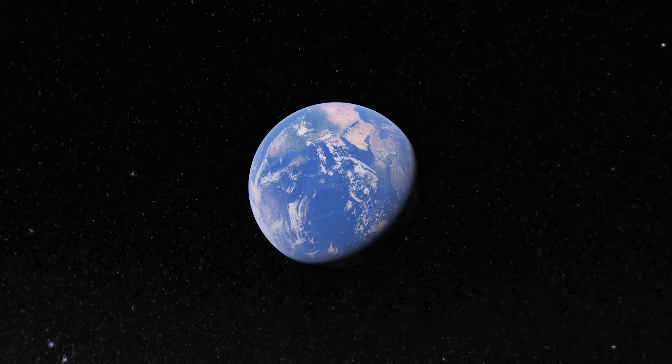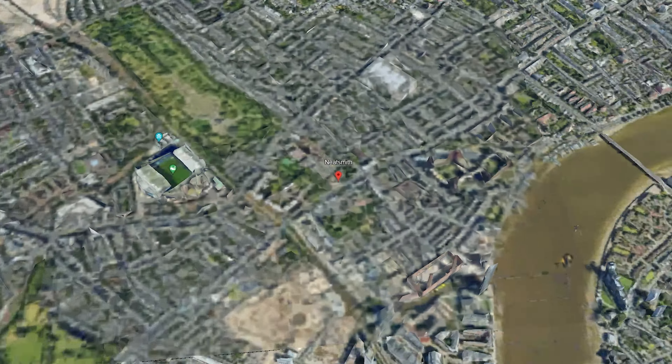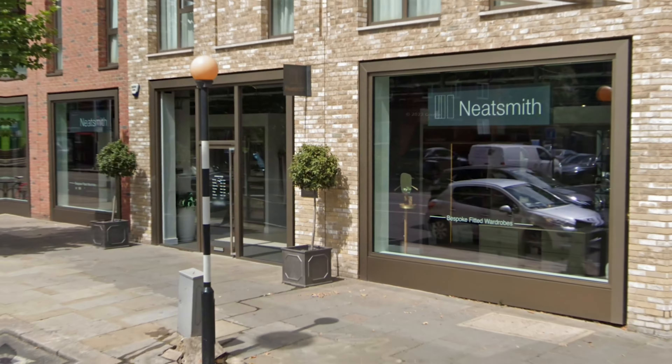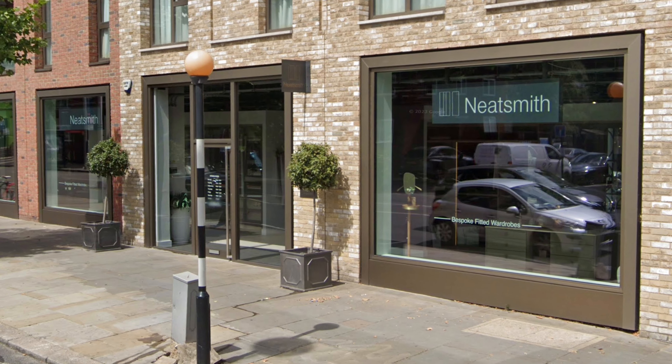Hello everyone and welcome to NG Platinum Luxury. Today's review is going to be about NeatSmith custom closets on King's Road in London. They have a huge showroom by London standards, and if anybody knows anything about showrooms or London, they have pretty small areas, so their showroom is quite huge. When you walk in the front door, they have designers there ready to help you.